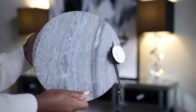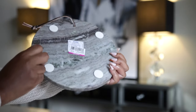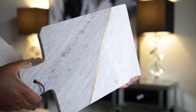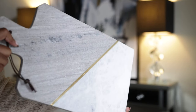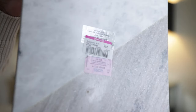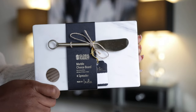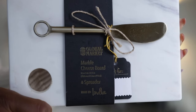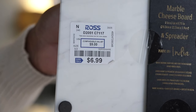Next up is this marble cutting board — I purchased it because I needed a small round board to add to my collection. I love the color of the marble, and I found this one at Ross for $3.99. Then I picked up this one because I love the contrasting tones of the marble — I like layering some of my boards against the backsplash when I'm not using them. This one from Ross was reduced to $6.49. And then there's this marble cheese board that comes with a spreader — I think it would make a great gift. Found it at Ross for $6.99.